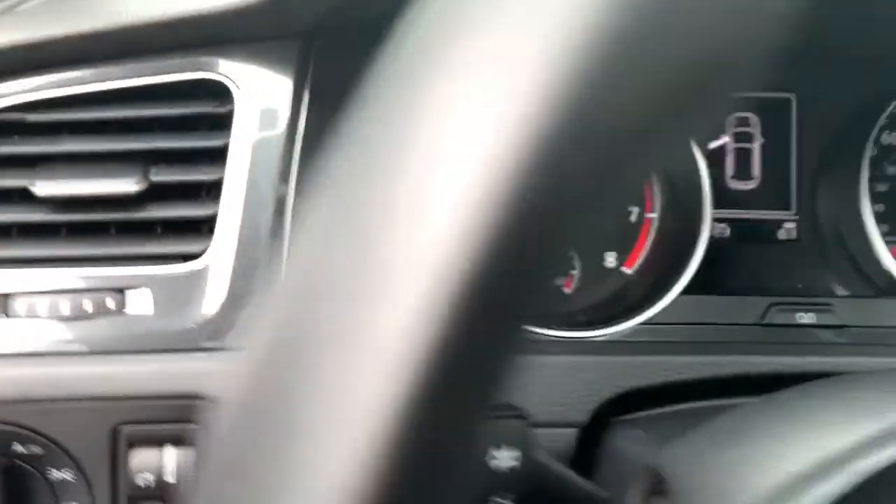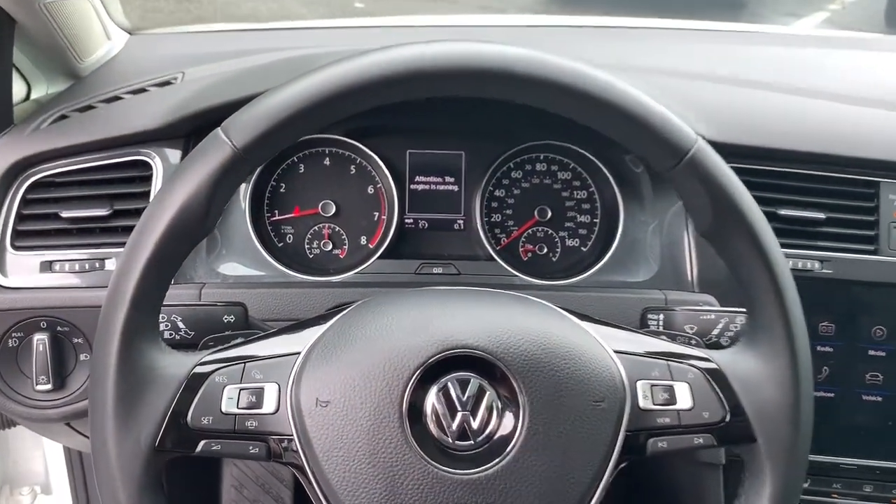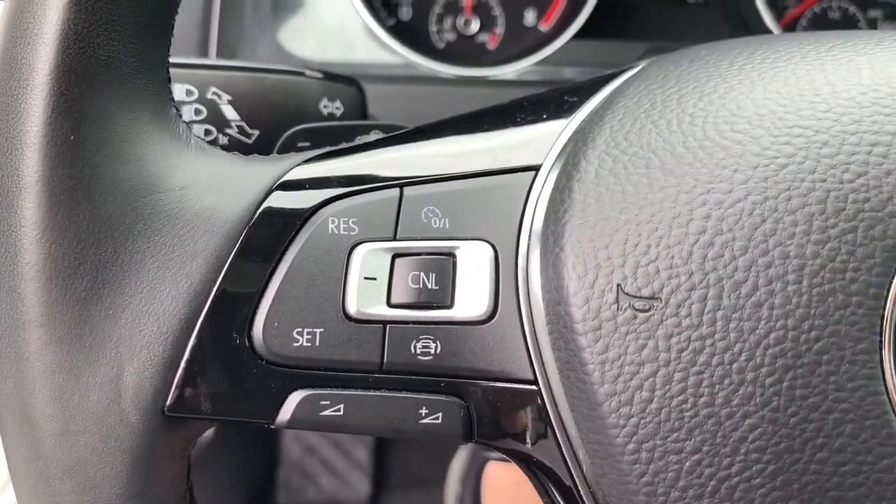Feel ahead of the curve in this economical Golf. Treat yourself to a test drive today. Our staff will toss you the keys and give you an outstanding customer experience.